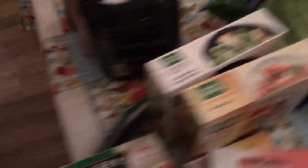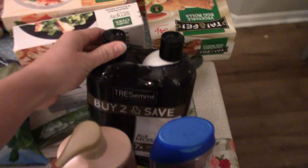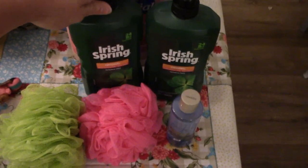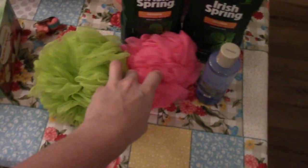I got two packs of romaine lettuce for me and a cucumber. I got some toiletry items — this is just some shampoo and conditioner, some body wash for me and then some body wash for Kylie, and then for my husband and the boys we got some new loofahs. I needed some eye makeup remover.